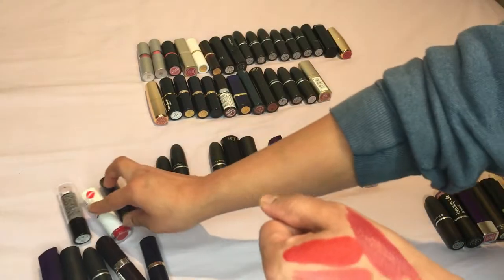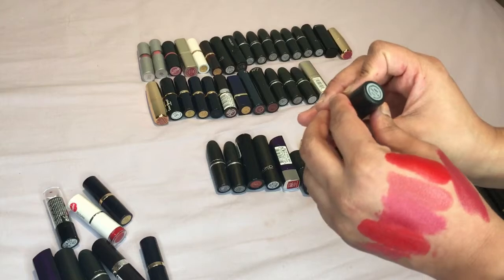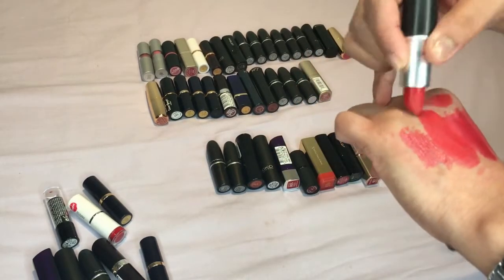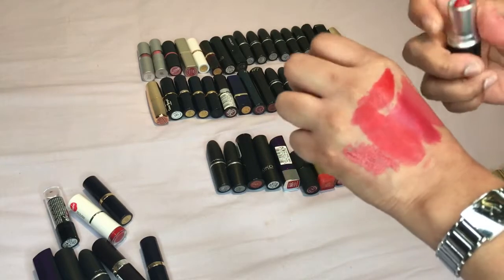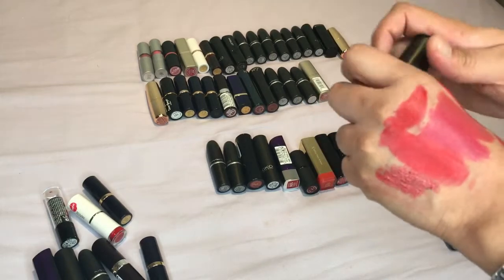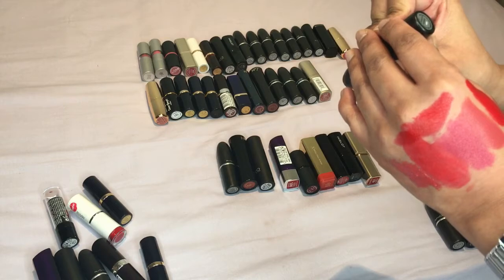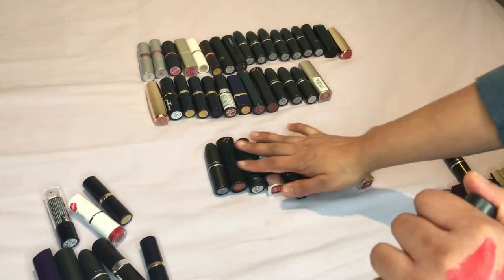Then we have a few by MAC, and this one is Red — which I know I'm going to keep because this is the second one I've bought now and I do really like it. It's nice and bright, not matte finish, but it is such a nice color so keep that one. The next one is Cross Wires — in this range it's not just reds, it's like orangey colors as well.